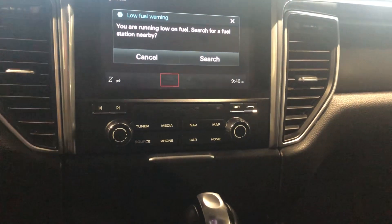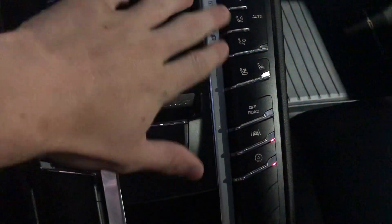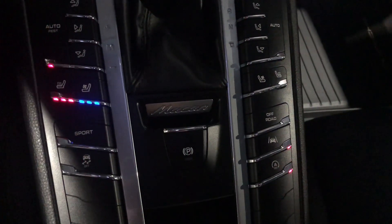You get your touchscreen display where you can hook up that phone. Coming down, there's a whole assortment of buttons — you get your sport mode, all your air controls for either side, and your heated and ventilated seats on either side.